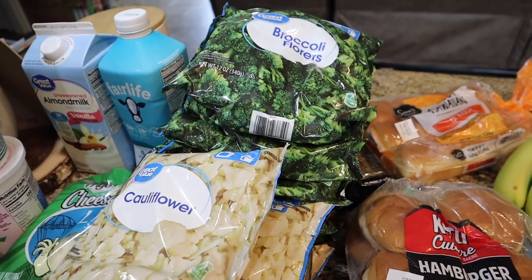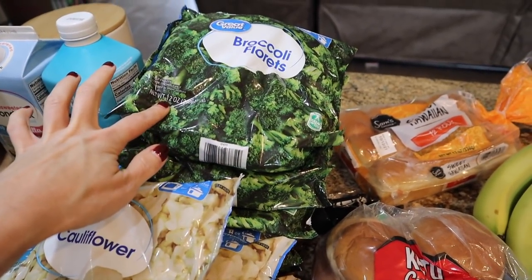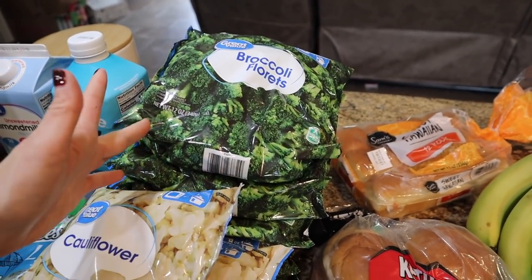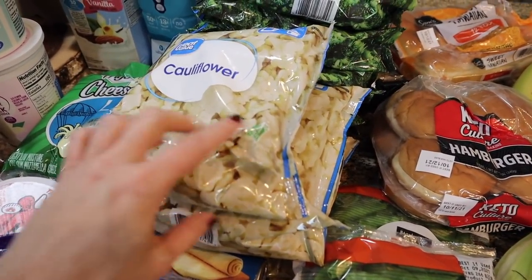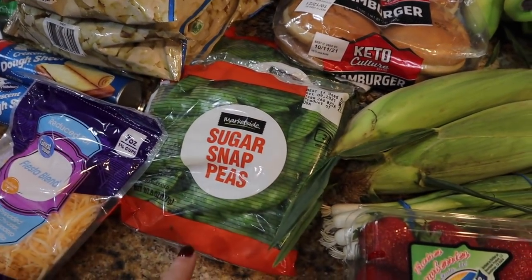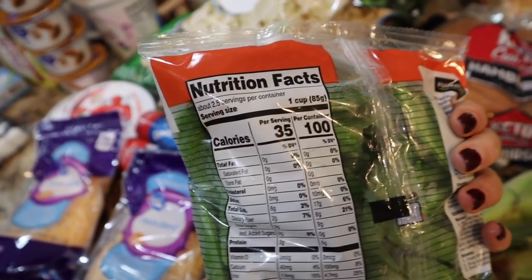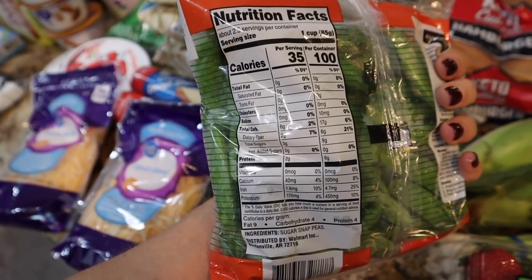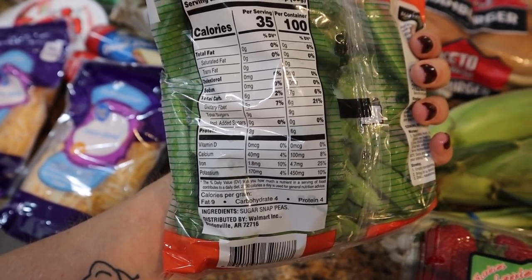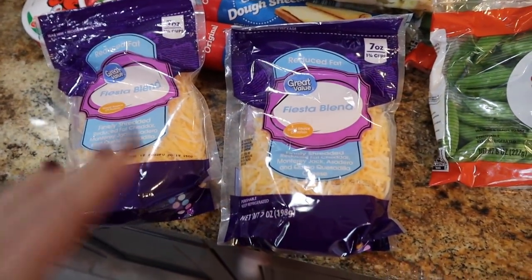Since Hurricane Ida, frozen fruit and vegetables have been hard to come by. I went ahead and got six bags of broccoli — I have zero in the freezer and Trey eats this all the time — at a dollar a bag. I got four bags of cauliflower too since they only had a few. For meal prep this week I'm also getting sugar snap peas — the entire bag is only 100 calories, low carbs because of the fiber, and 6g of protein for the whole bag.